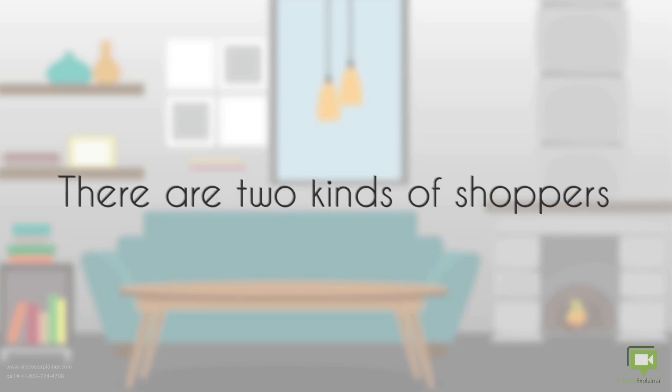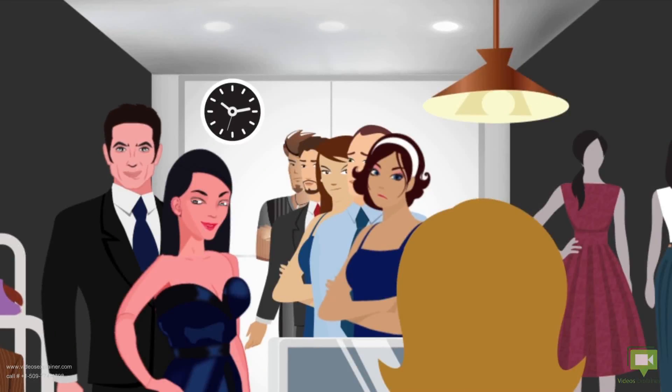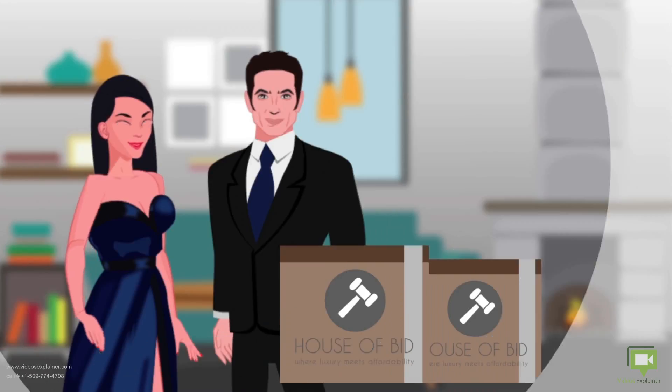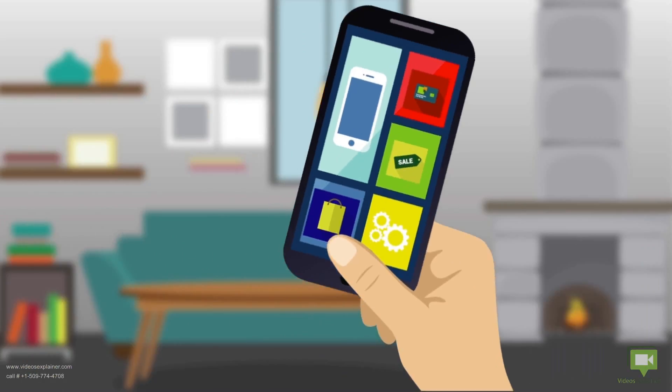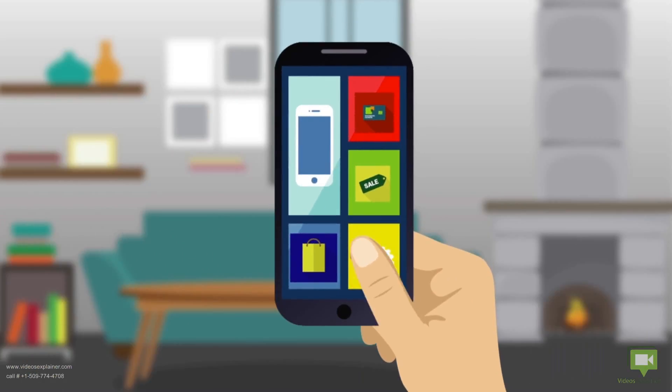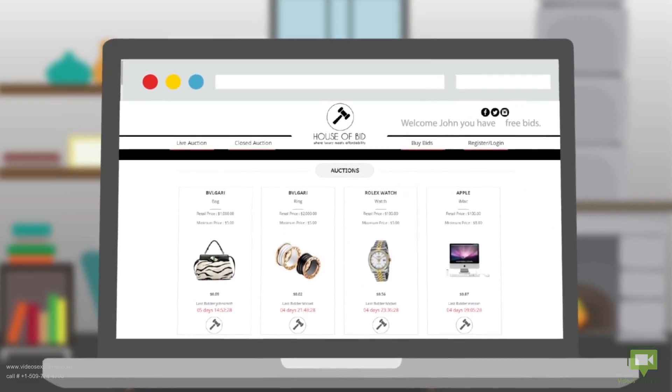There are two kinds of shoppers — this kind, and this kind. What about learning more about this brand new shopping experience? All you need is a device just like the one you're using now. To enter the community, all you have to do is join the House of Bid for free.